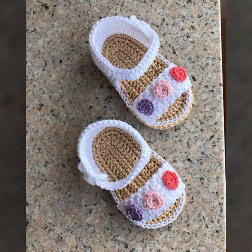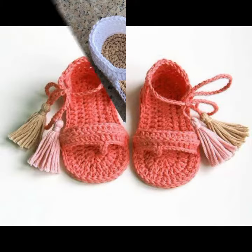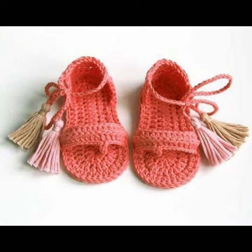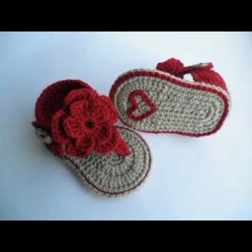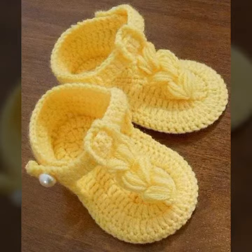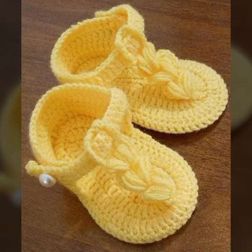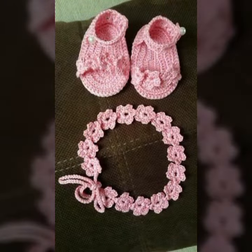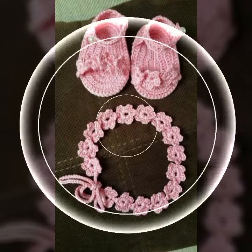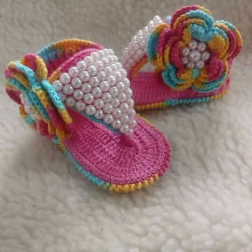In front of you, you can see the same color and also combination designs. Dear friends, this is the most attractive, latest collection. If you want to buy this amazing collection, you can contact me on my number and my WhatsApp number. My number is available in the description. We have designers, and you can order and get amazing crochet material.